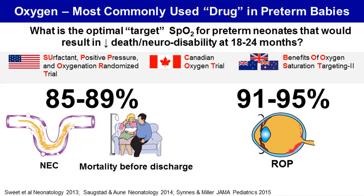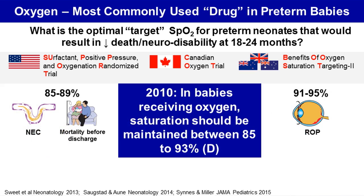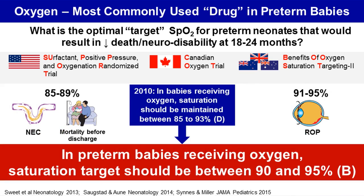Based on these results, the European guidelines for management of respiratory distress syndrome changed. In 2010, these recommendations suggested that saturation should be maintained between 85 to 93 percent. In 2013, they were updated to recommend a saturation range between 90 to 95 percent, with a level of evidence B.